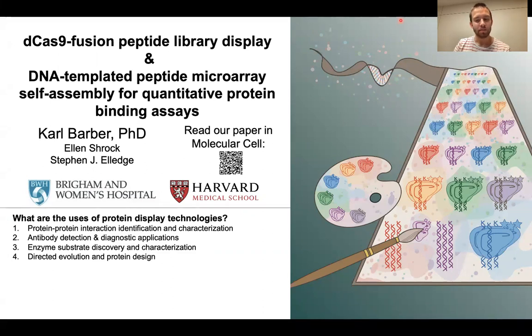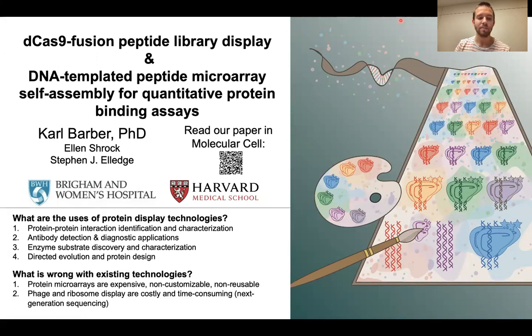First, what is the interest of creating protein display technologies? Creating protein libraries allows us to investigate protein-protein interactions and discover candidate new molecules that bind specifically to proteins of interest. Existing technologies like protein microarrays are very expensive, non-reusable, and non-customizable, and other display technologies like phage and ribosome display are costly and time-consuming, requiring next-generation sequencing workflows.